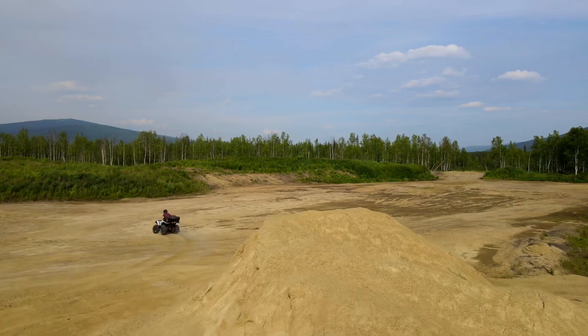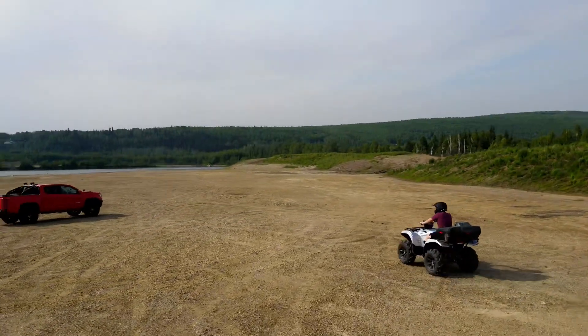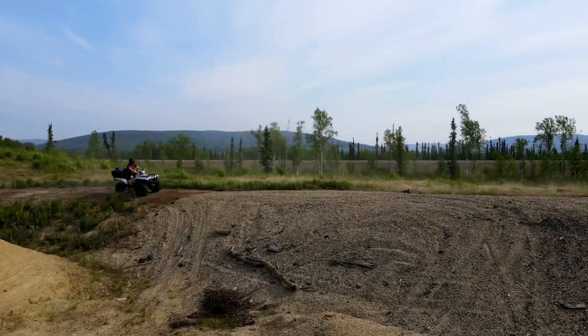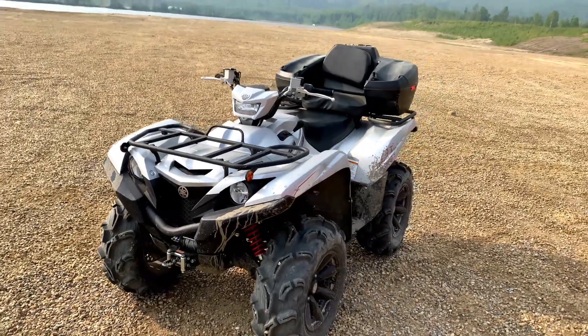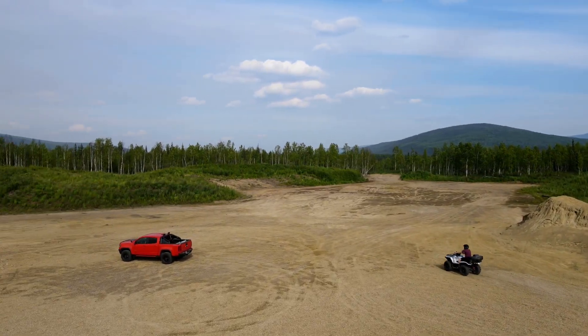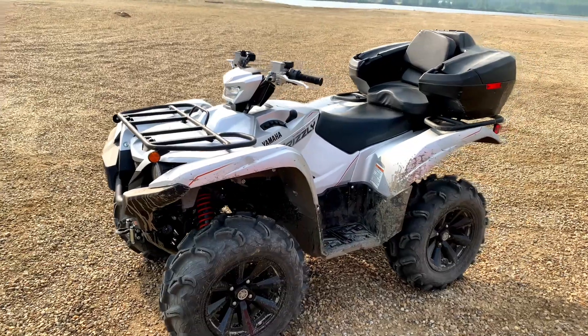Here's the 2022 Yamaha Grizzly 700 Special Edition. It has an independent double wishbone suspension and speed-sensitive electronic power steering. This provides a composed and predictable trail riding experience for the whole family. Yamaha provides one of the most durable and reliable transmissions on the market — the Grizzly comes with a 10-year belt warranty.